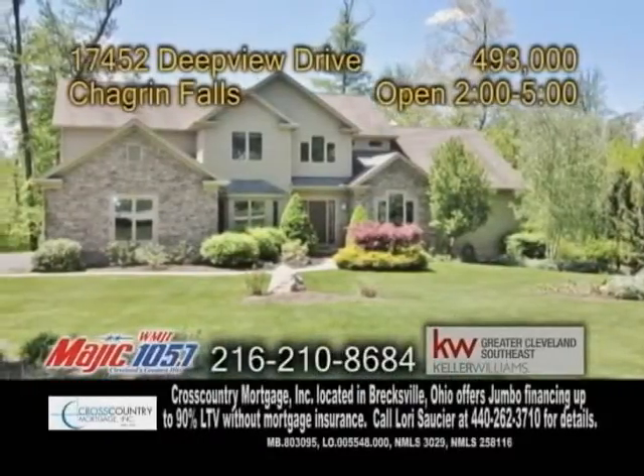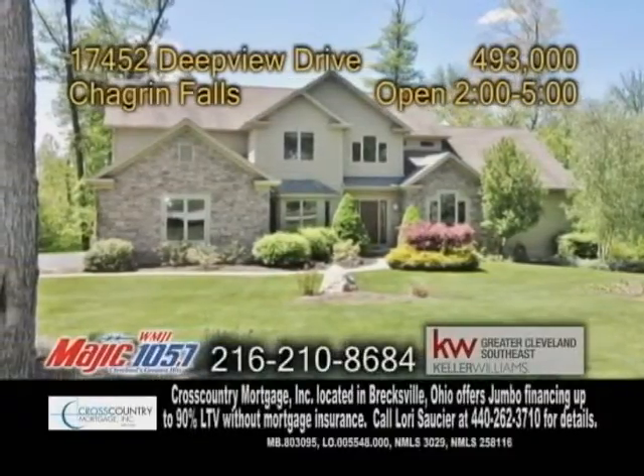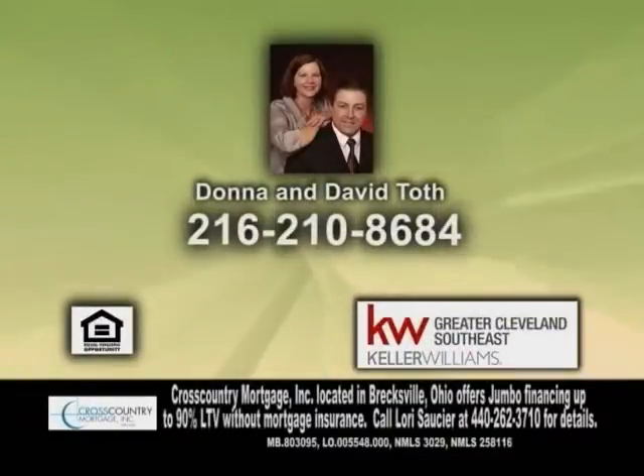The walkout lower level has a family room, a media room, and a half bath. Open today from 2 to 5 p.m. Contact Donna and David Toth for more information.